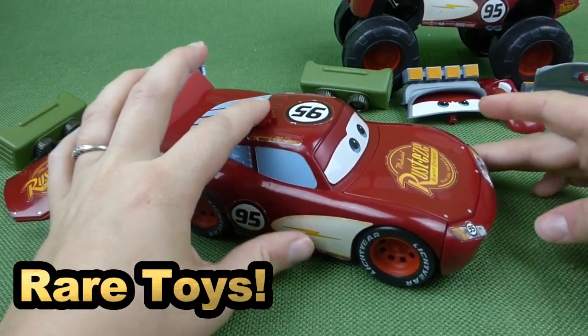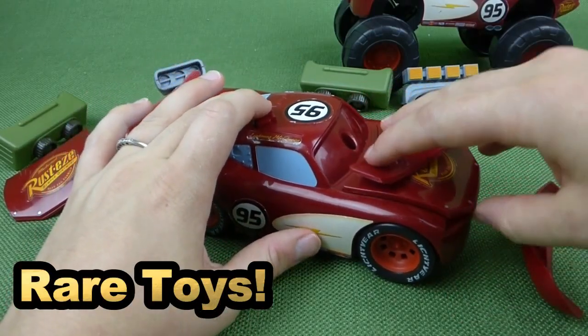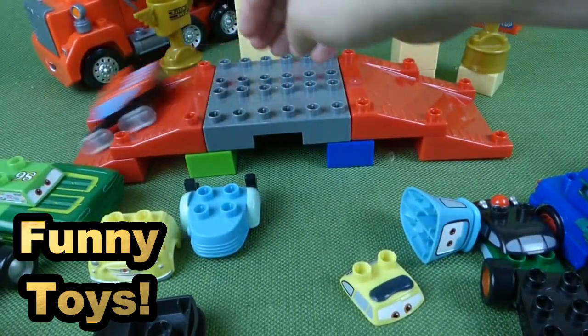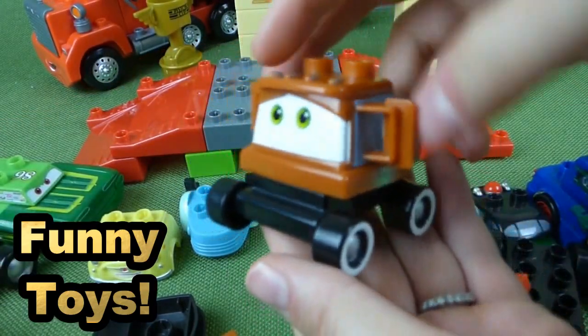Hit this button right here, and they all come off. Tiny Tiny Lightning McQueen!